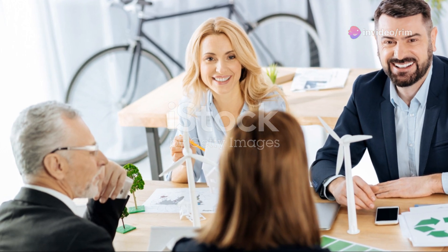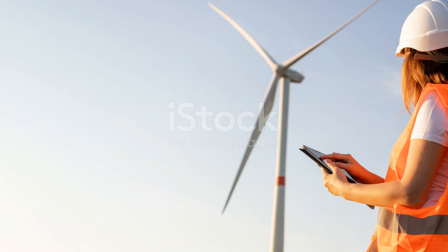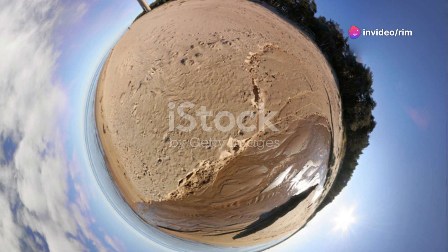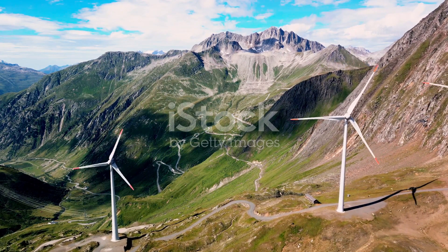with smart technology, turbines can now adjust to changing wind speeds and directions, maximizing output and reducing wear and tear. Why does all this matter? Because wind energy is crucial in meeting renewable energy targets. It's clean, it's sustainable, and with each technological advance,